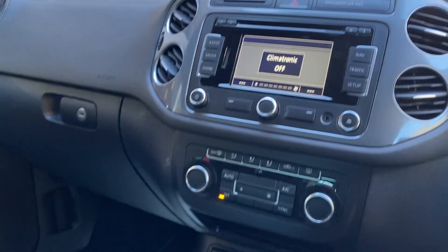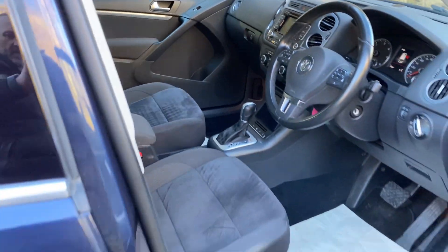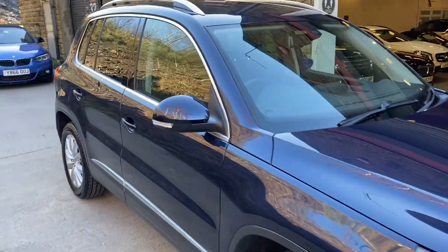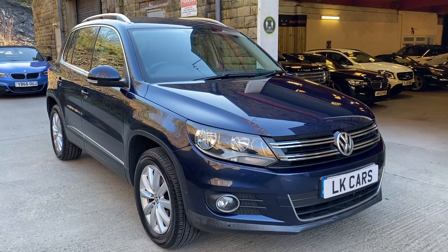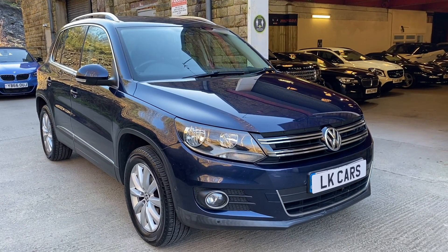If you've got any questions you'd like to ask about this vehicle or to arrange a viewing, please don't hesitate to contact us on 07958 390161 or visit us at www.lkcars.co.uk. Thank you.